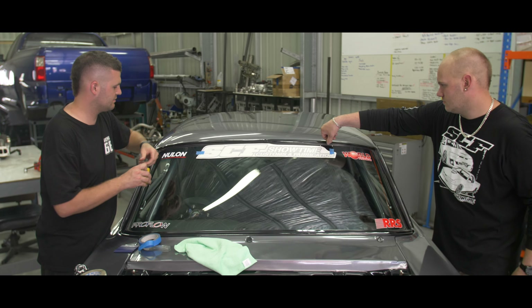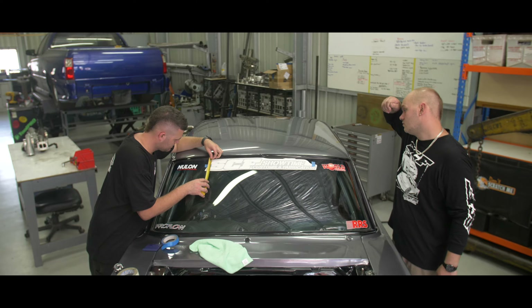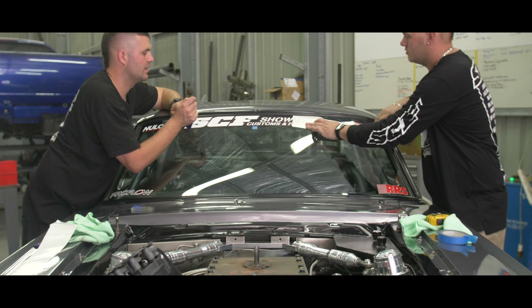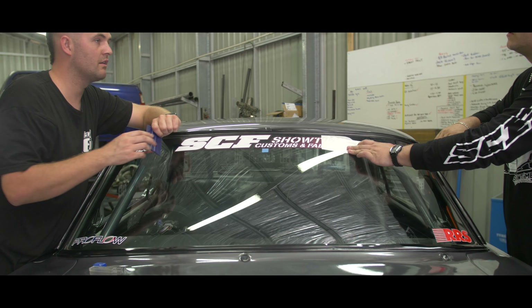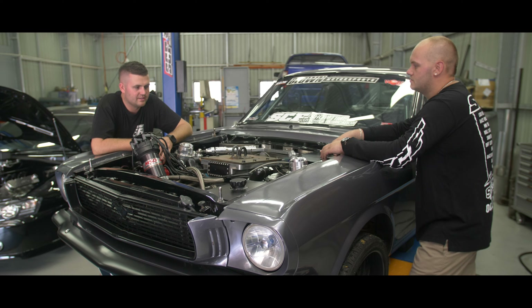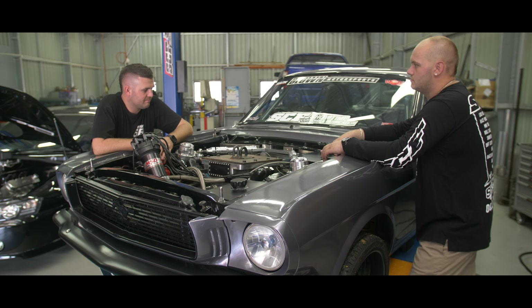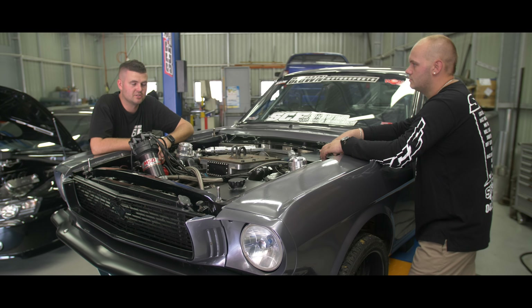We're going to be running the sticker for as long as we'll be skidding it. Obviously with the new project and the build — pretty top secret — but when we get that going, we'll be able to get that down here and get Ben to touch that up, and we'll be able to send that. Should be a good time ahead.